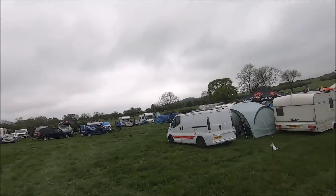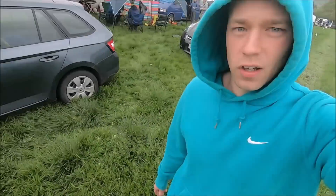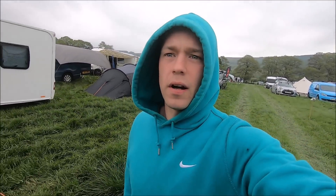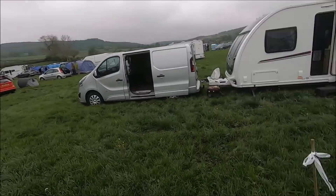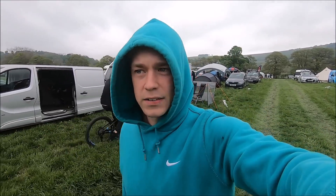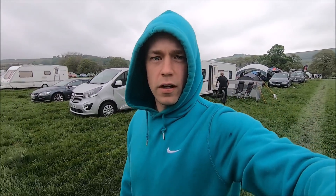We've just arrived. It's about half eight in the morning. We're going to pitch the tent and then have some food. Everyone's all pitched up and ready to go. We're on our way to get his number board. You can see bikes all over the place, so I'm trying not to get run over. It's quite chilly, not that great weather-wise, but at least it's dry. Camper's all pitched up. Let's go and get his number board and crack on.